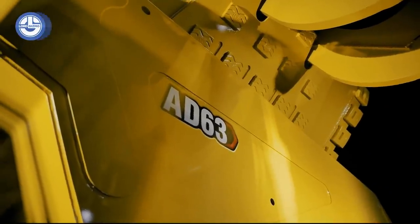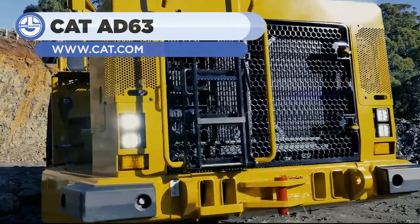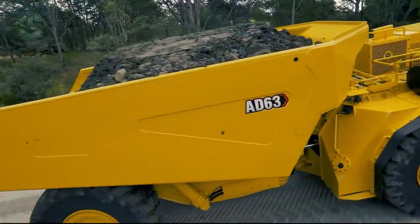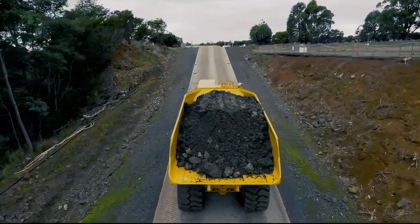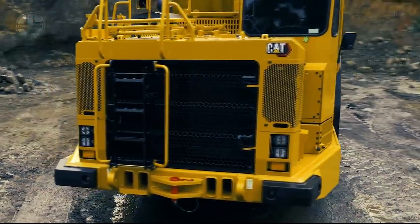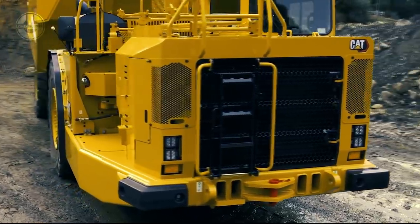The CAT 8063 is an underground articulated truck. Its low body design is precisely engineered to transport loads from narrow vein mining. Compared to its predecessor, the CAT 8063 is redesigned with more payload capacity and torque capabilities in mind. Now, it can haul 63 tons more, which is 5% more than its previous versions.